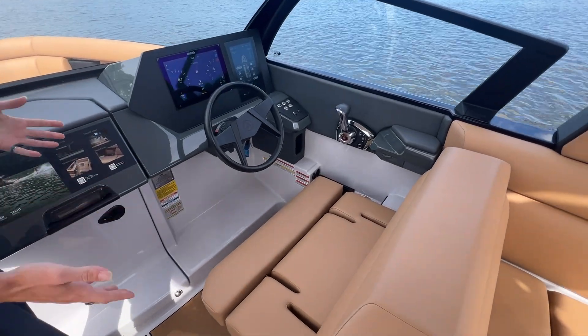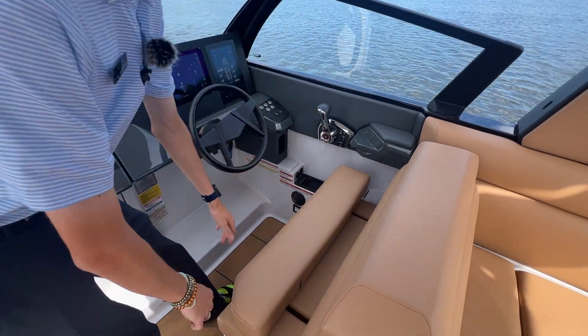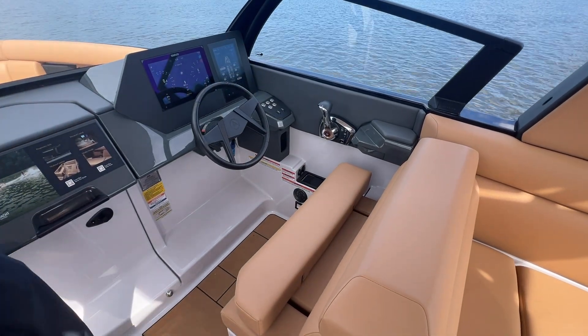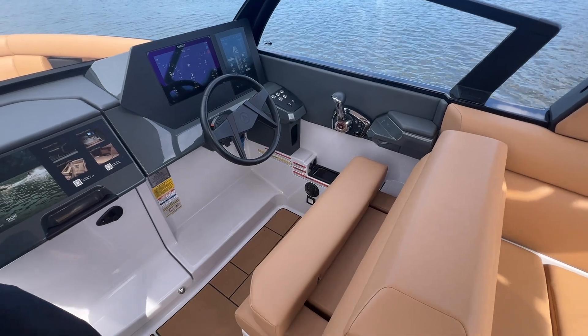The captain's seat is big enough for two people honestly, or just super comfy for one, and you've got this adjustable bolster to give you the most comfortable riding experience while you're captaining this vessel.